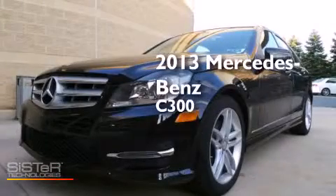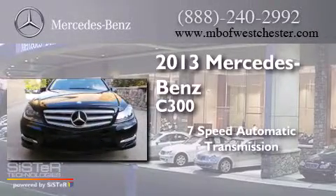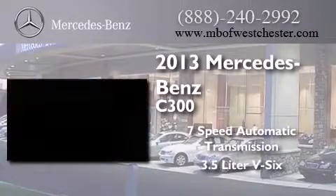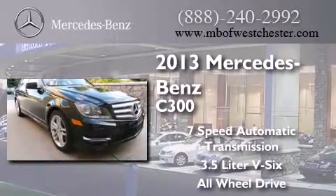This is a 2013 Mercedes-Benz C300. This car has a 7-speed automatic transmission, a 3.5-liter V6, and the added safety and control of all-wheel drive.